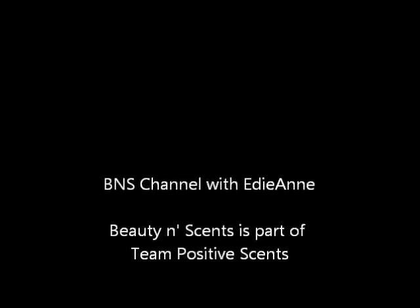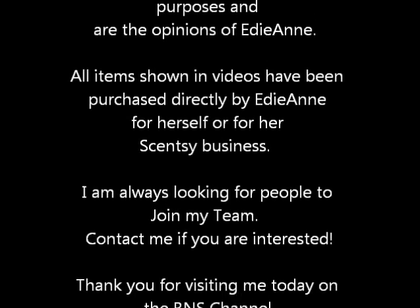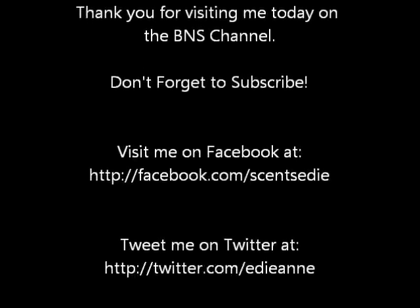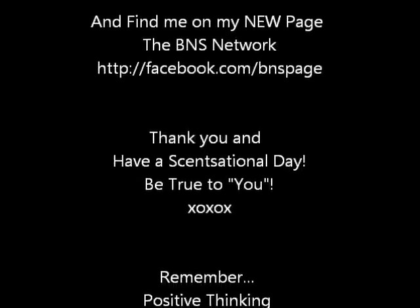That's all for today — I just wanted to show you what was in the scent of the month or warmer of the month club. You guys have a sensational day. Thank you for coming back to the BNS channel — don't forget to subscribe, and I'll see you next time.